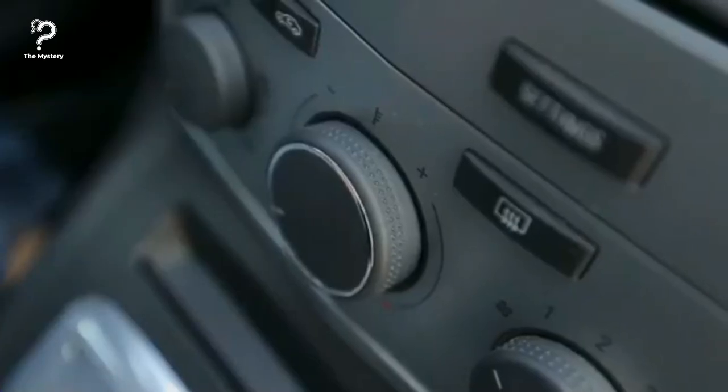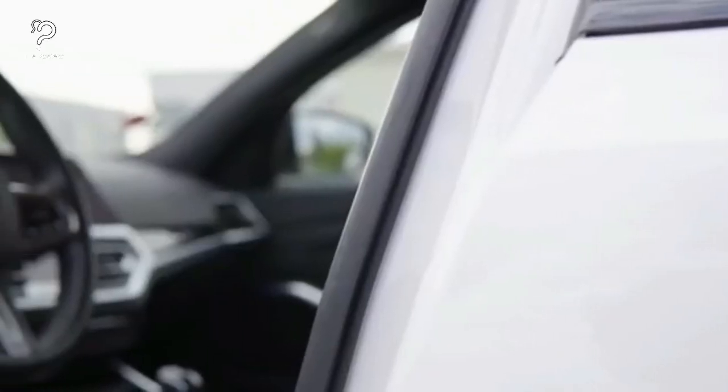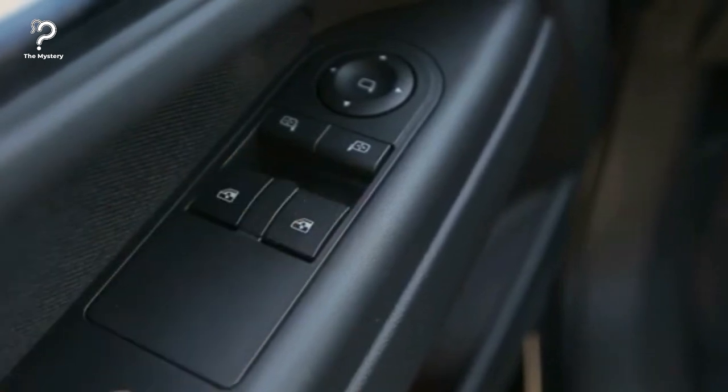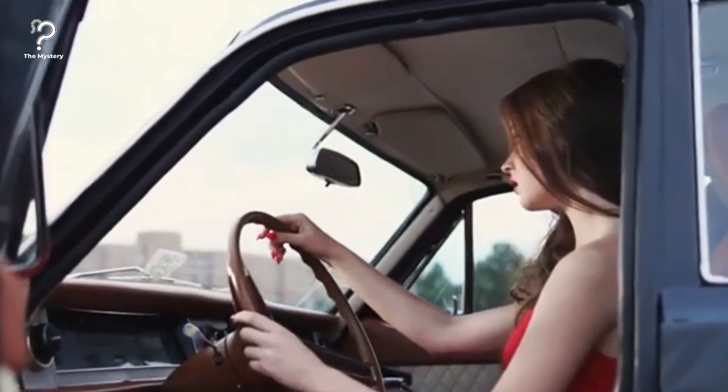Easy way to cool down a hot car. Have you ever had to stand there in the summer and air out your suffocatingly hot car just enough so that you can breathe when you get inside? Simply roll down the passenger side window and open and close the driver's side door quickly for a few seconds to speed up the process. This creates a fanning effect, removing all of the hot stale air from your vehicle and allowing fresh air to enter.